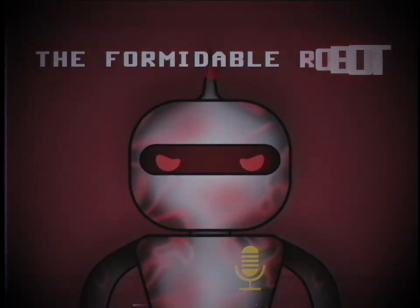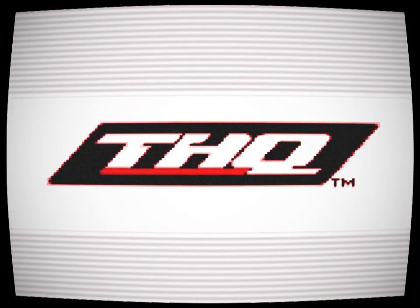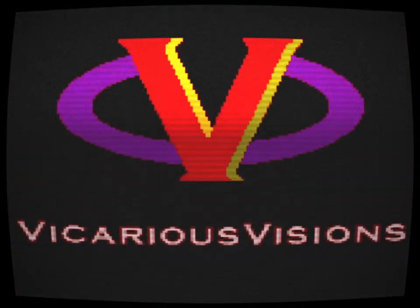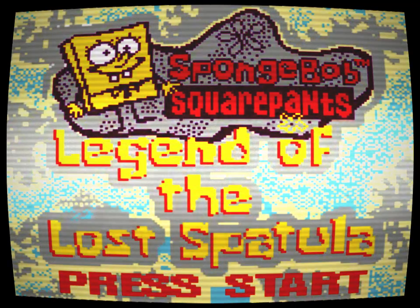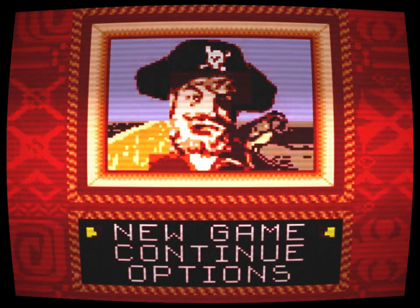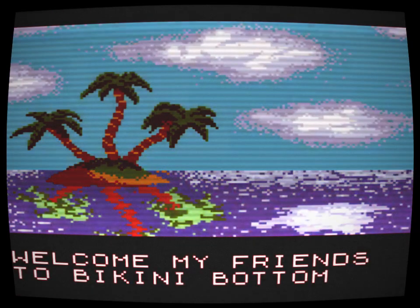As a kid, I always loved the show on Nickelodeon called SpongeBob SquarePants. Though I did always think some episodes were very weird, such as the one where SpongeBob and Patrick raised a clam. I loved the series so much that I even bought the video games to go with the show — stuff like Battle for Bikini Bottom and the SpongeBob SquarePants movie game. But I recently discovered a new game.